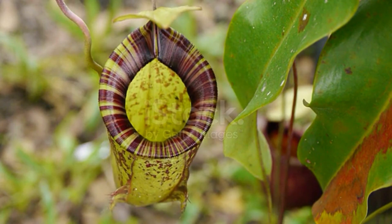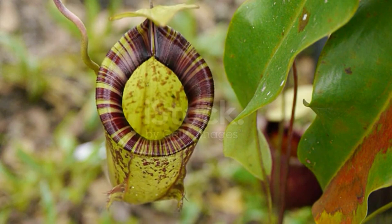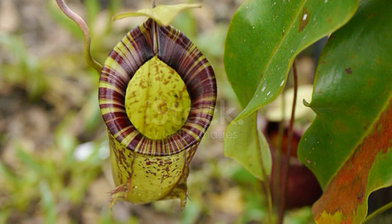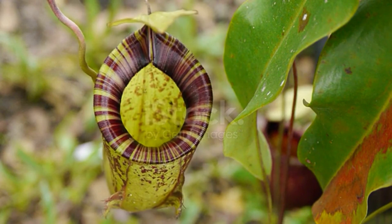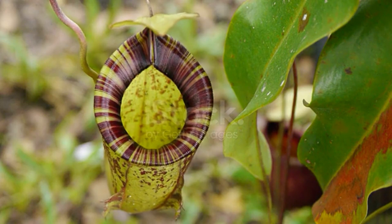Imagine a plant that masquerades as a harmless flower vase, luring unsuspecting bugs and small animals with its sweet nectar. But there's a catch — literally. As soon as the curious critters venture too close, they find themselves slipping down the slick sides of the vase, trapped by tiny prickles and drowning in rainwater.